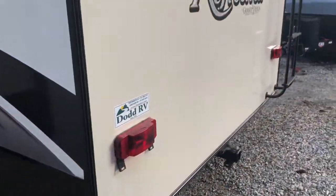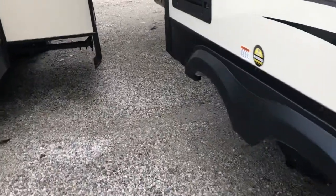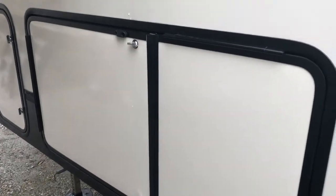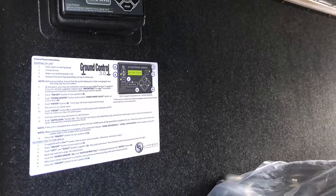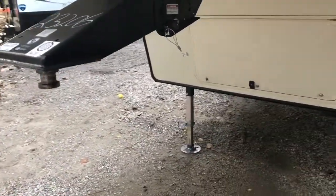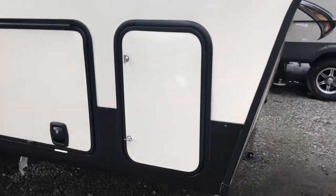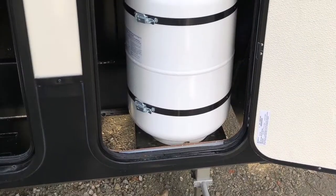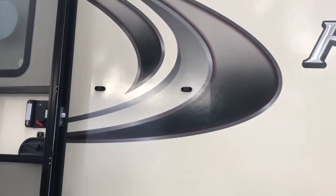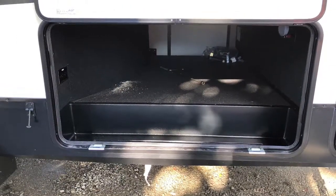You do have a rear receiver for extra storage — full length model. Prep for a backup camera. In your pass-through storage you also have your auto leveling controls. This Reflection 303 RLS has a dry weight of 9,720 pounds. You have one 30 pound LP tank on each side. Your slam latch compartments have magnetic clips to hold them, with pass-through storage throughout.